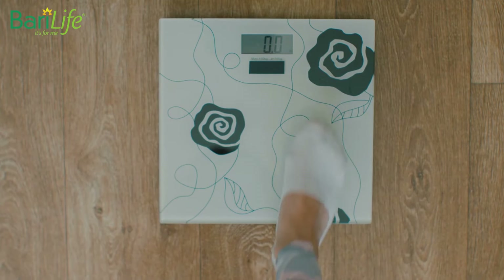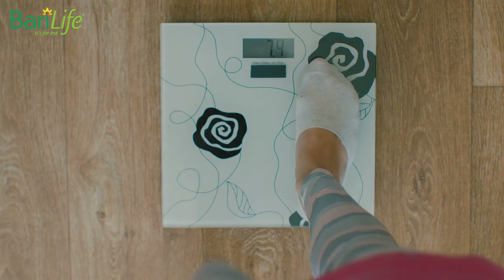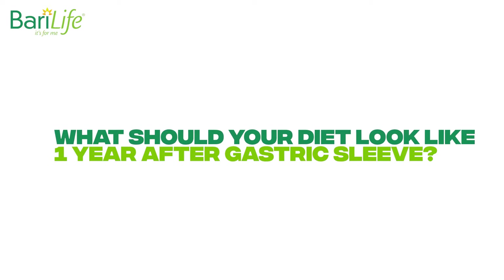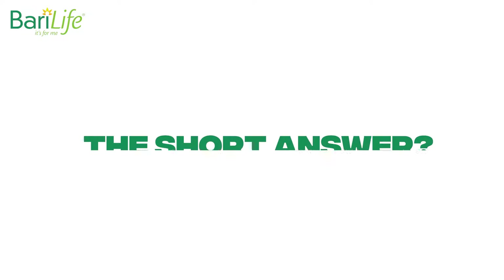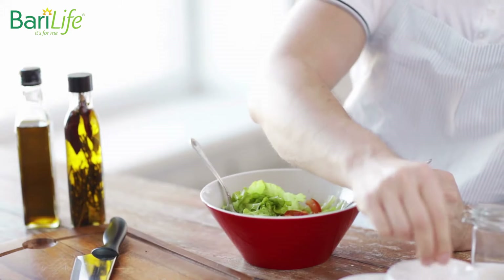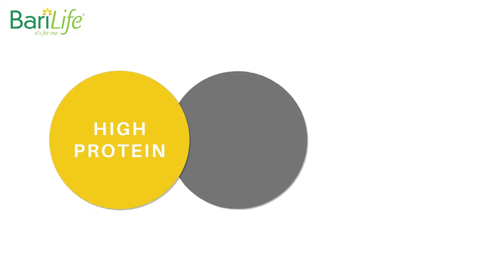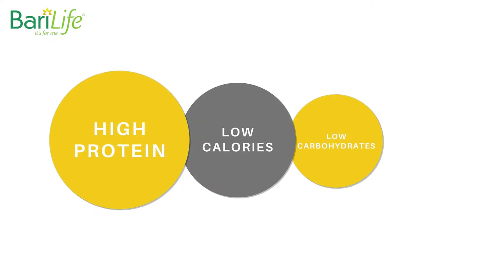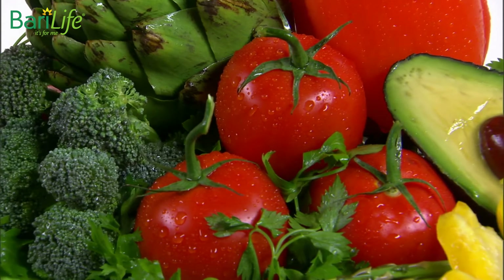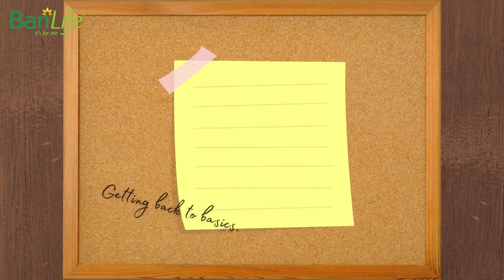But what happens after that first year, when the number on the scale stops getting smaller or starts to get higher? What should your diet look like one year after gastric sleeve? The short answer: your diet should look like it did when you were losing weight after surgery. It means high protein, low calories, low carbohydrates, and low fat. A phrase I've seen thrown around the WLS message boards is 'getting back to basics.'